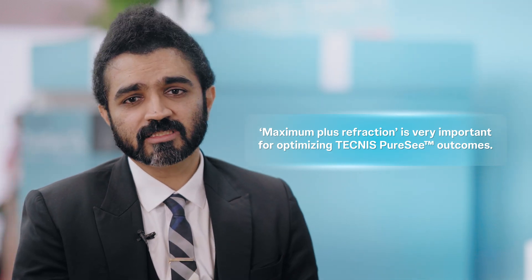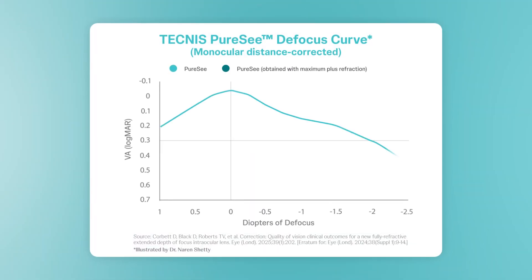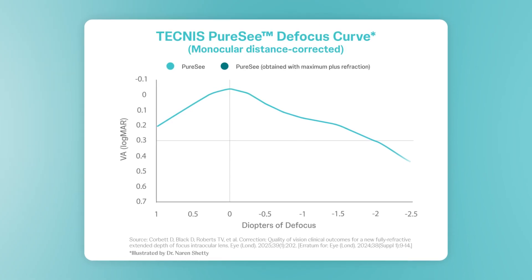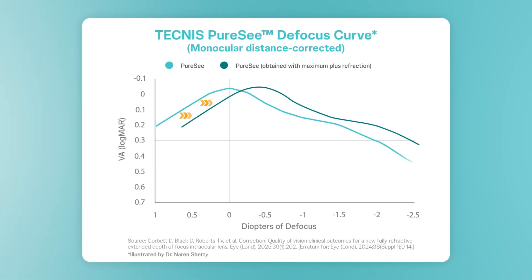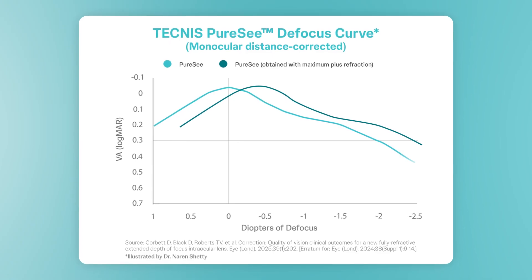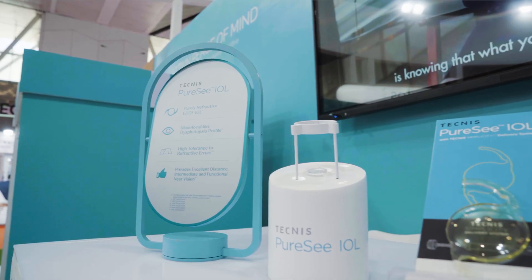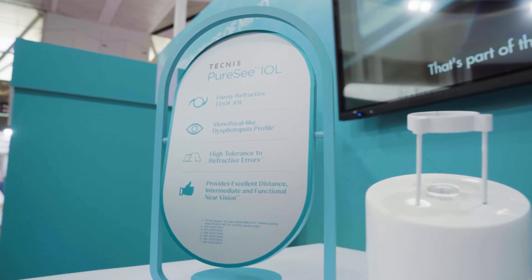When handling EDOFs, we need to remember the term maximum plus refraction — this is very important. All these lenses have a landing zone from plus 0.5 to minus 0.5, and we need to shift the defocus curve as much as possible to the right. We refract the patient to 20/20 and see how much more plus can be added while maintaining 20/20, keep that as the primary refraction, then test distance, intermediate, and near vision as well as the defocus curve to assess the full capacity of the lens.